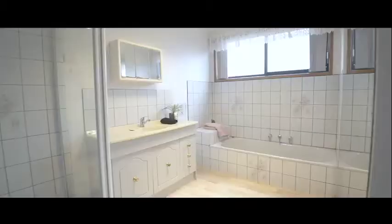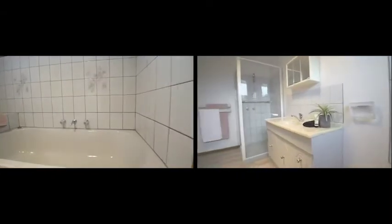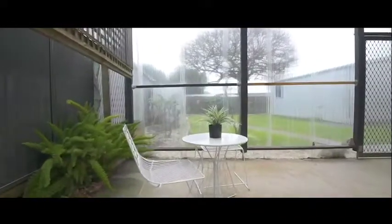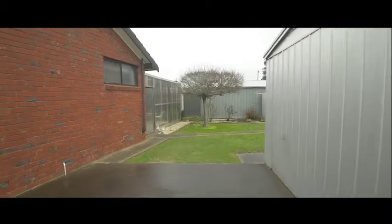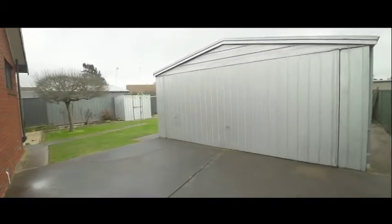There's a large family bathroom, and also a fantastic outdoor entertaining area or fernery, all set on 604 square metres of land. Fantastic car accommodation with the carport at the front leading you down to the big double garage at the rear.